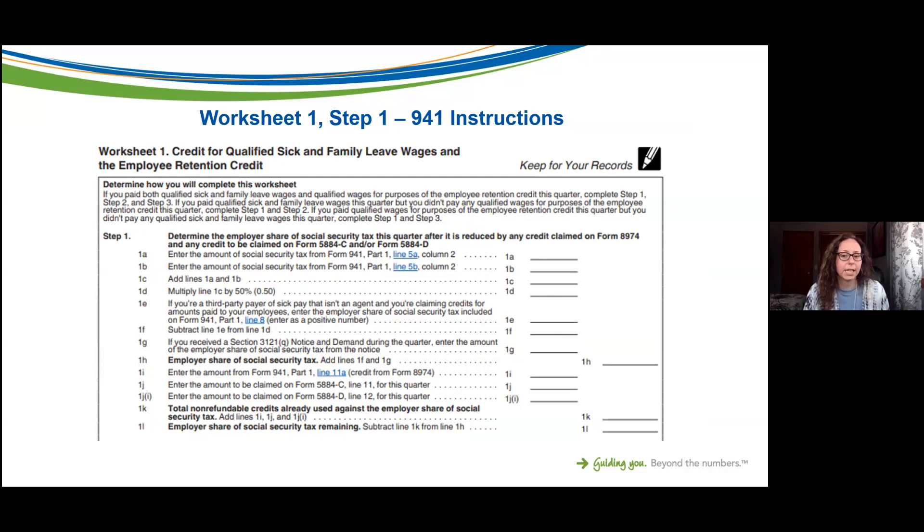This worksheet is something the IRS would be looking for if they came back to audit the 941, so make sure you fill it out correctly. The worksheet also includes calculating the credit for qualified sick and family leave wages. If you are filing for both FFCRA wages and the Employee Retention Credit, you'll fill out all three steps. If you're just filing for the Employee Retention Credit, you'll fill out Step 1 and Step 3.